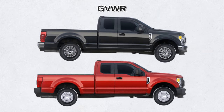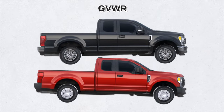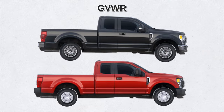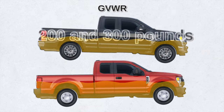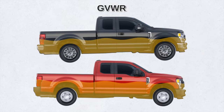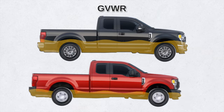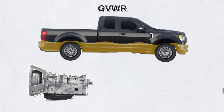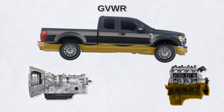The F-250 and F-350 have the same dimensions of height, length, and width. However, the curb weight — that is the weight of the truck resting on a flat surface with a full tank of fuel and no cargo — differs by between 200 and 300 pounds, depending on the trim. Obviously, the F-250 gets better gas mileage than the F-350. Also, coupled with the new TorqShift transmission, the F-250 with a gasoline V8 is even more fuel efficient.